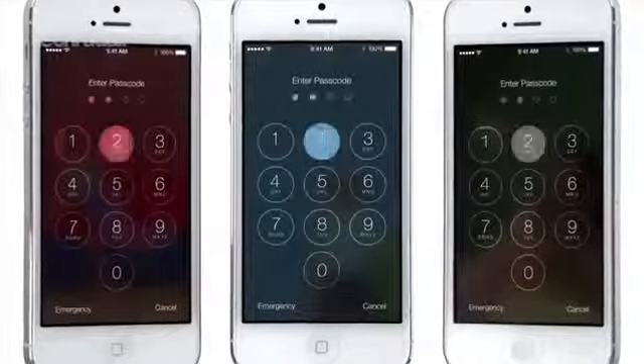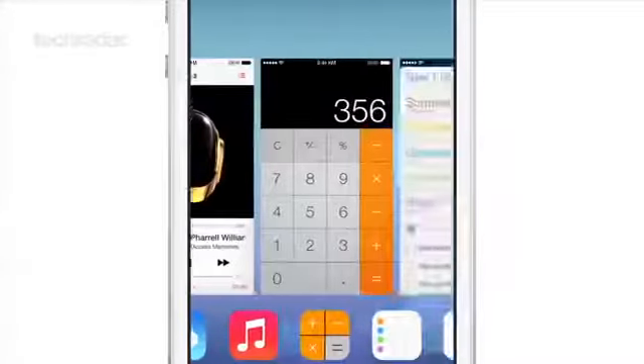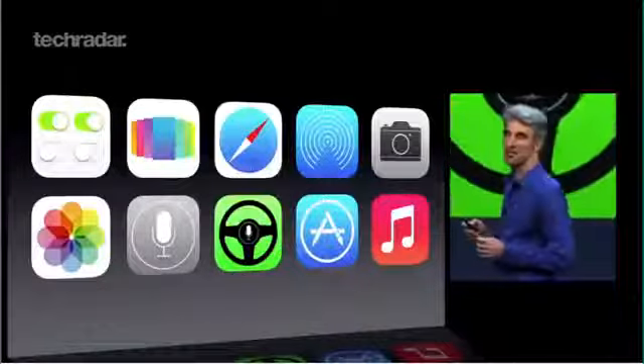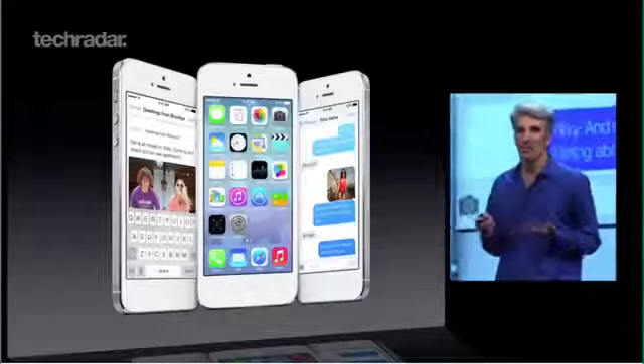iOS 7 heralds in a brand new look for Apple, including several new and improved features and a completely redesigned user interface. Icons have also seen an overhaul, and new elements such as transparency through apps brings a more unified feel to Apple's mobile OS.